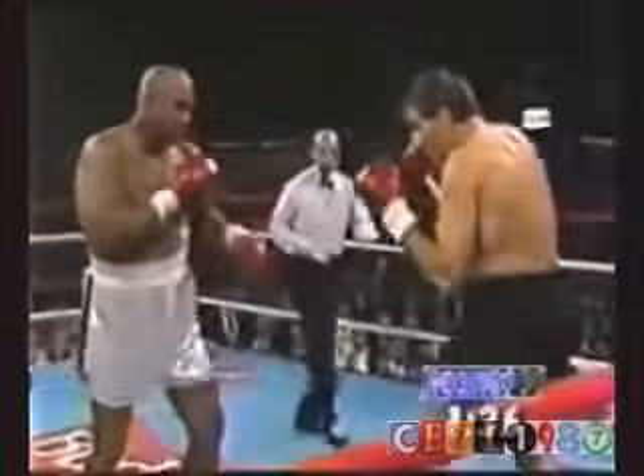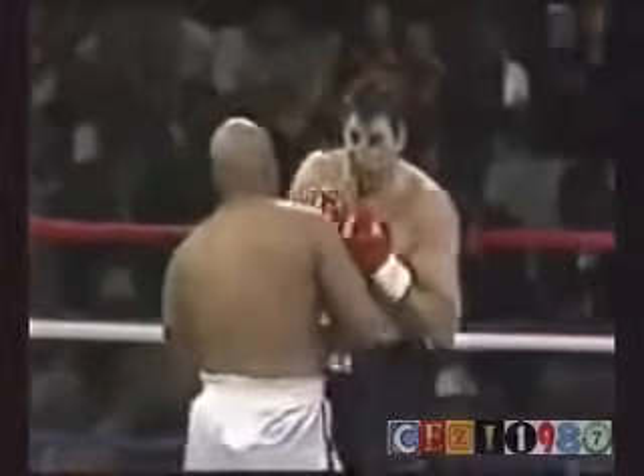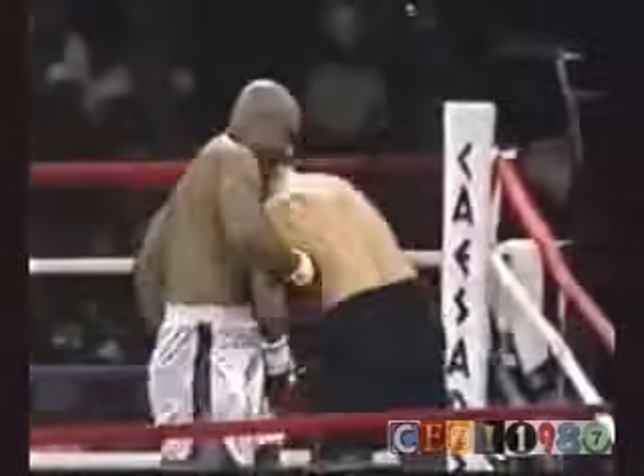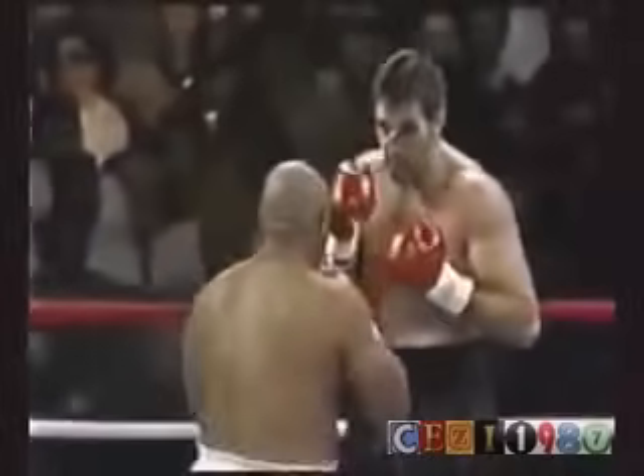There's a left from George. Good left to the body. Without the mouthpiece for the remainder of the round. There's that jab of Foreman again getting in. And George, not just in contrast to Jerry Cooney, is a little bit quicker than he has been in his 19 fights of his comeback.